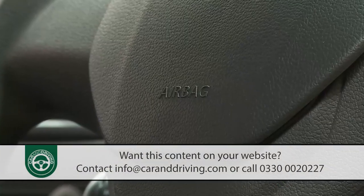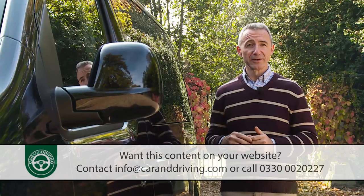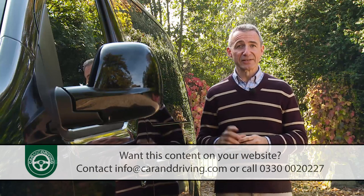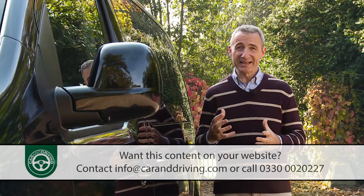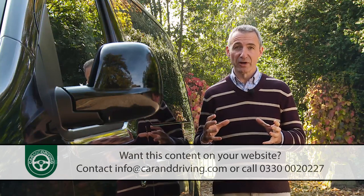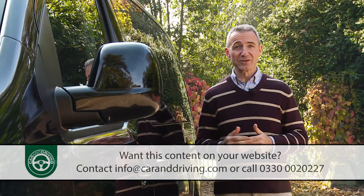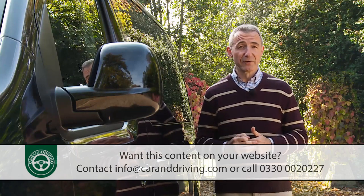As a result of all this safety provision, the Euro NCAP testers gave this Traveller a full five-star rating. The model's pedestrian protection score of 64% wasn't much to write home about, but elsewhere results were pretty impressive: 78% for safety assist features, 87% for adult protection, and 91% for child protection.